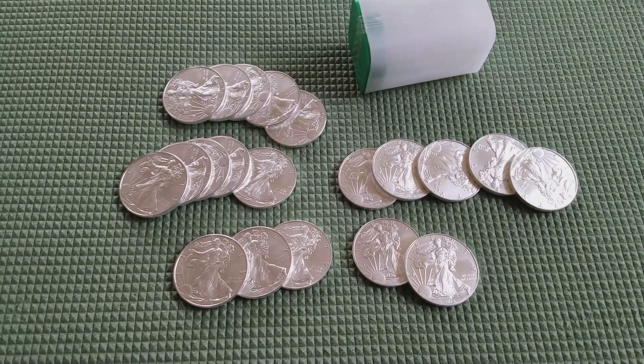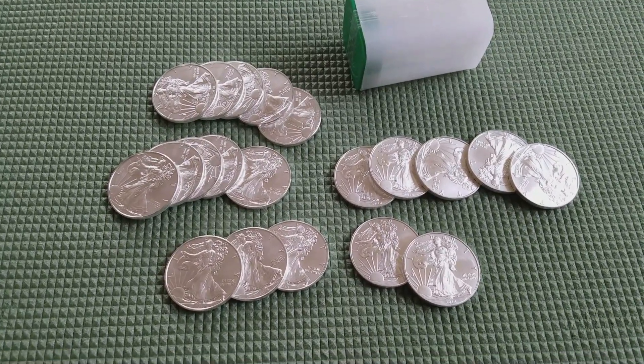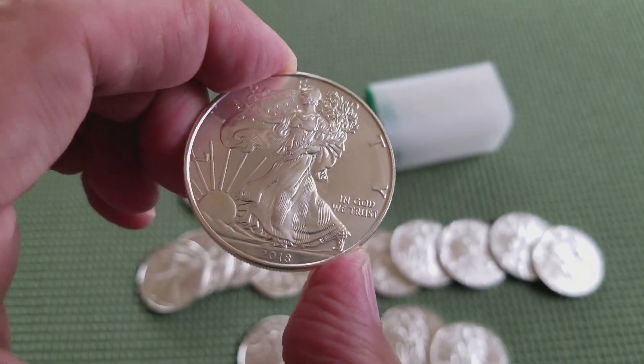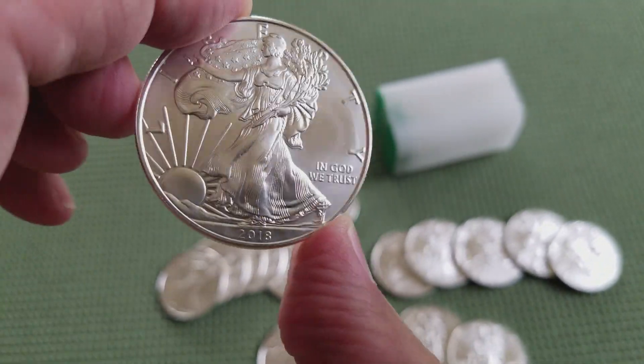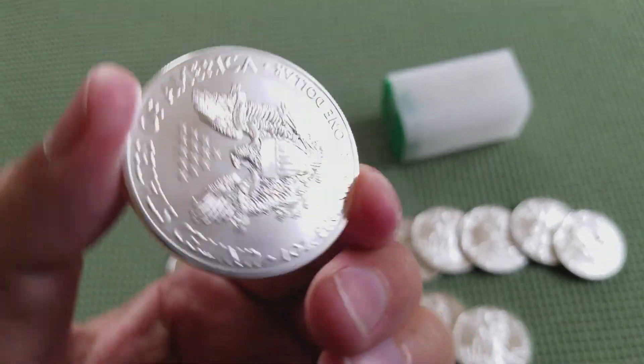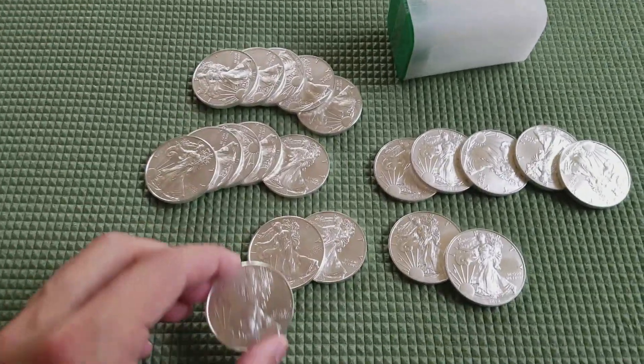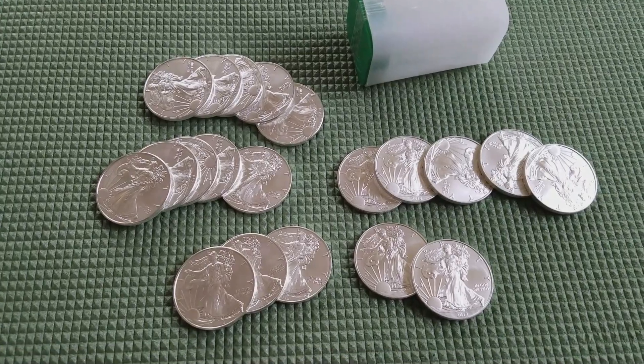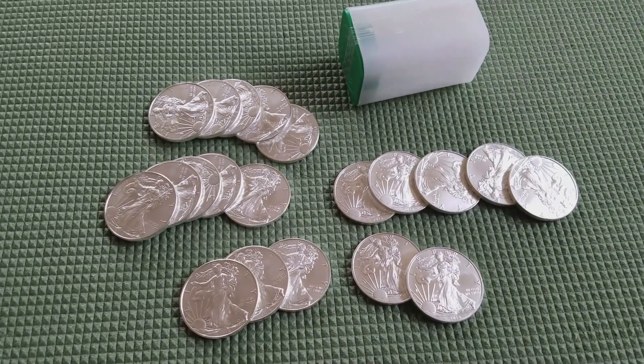But we're not here to talk about the weather. What I have in front of you here are 20 ounces of silver — 2018 Silver American Eagles. It's a stacking coin, not worth a whole lot outside of the silver content and a few dollars in premium.